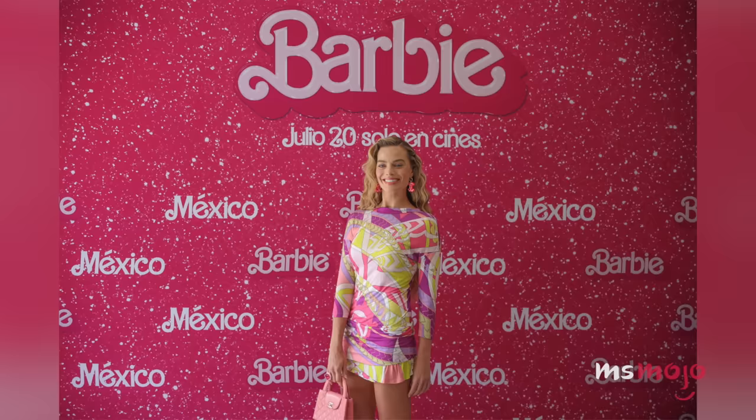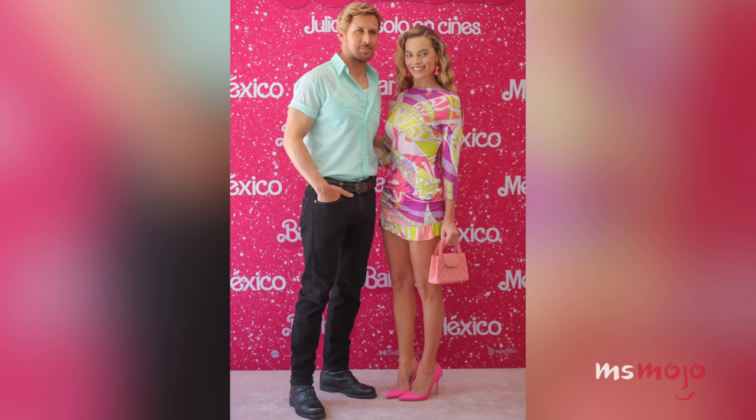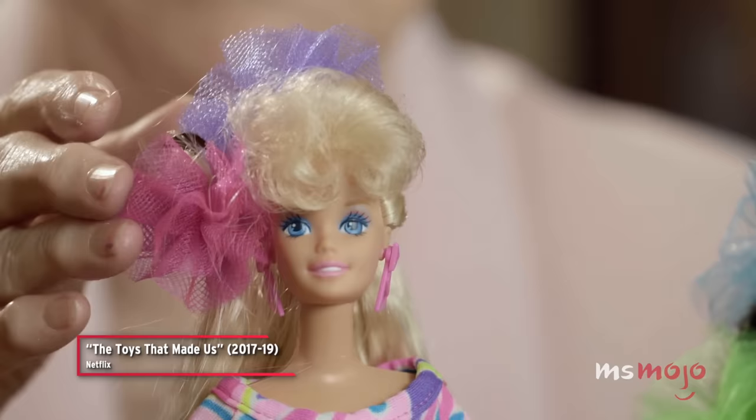Number 7: Totally Hot, Totally Cool in Mexico. Margot Robbie wowed at the July 7th Mexico City photo call in a colorful Emilio Pucci printed mini-dress modeled after Totally Hair Barbie, one of the best-selling dolls in the brand's history. Fun fact: Barbie fashion designer Carol Spencer was actually influenced by the Pucci brand when creating the 1992 doll.